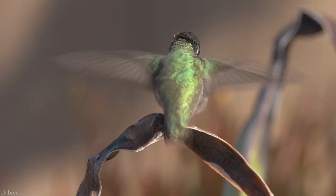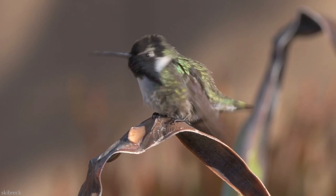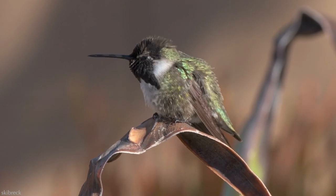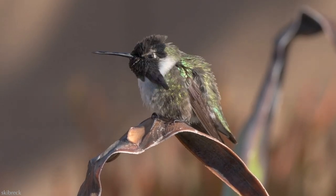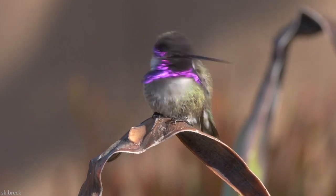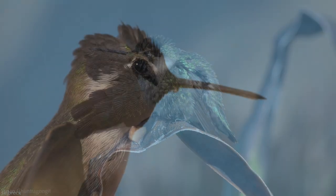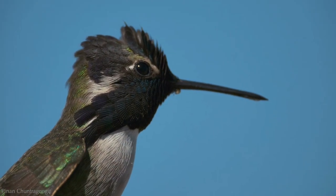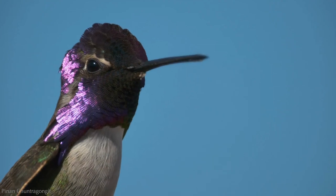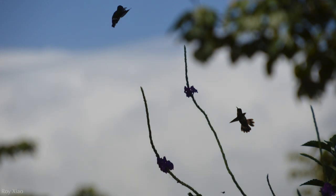Territory defense may occur during any time of the year, but most definitely during the breeding season. The male perches on the perimeter of his territory and makes a high-pitched whistle to warn potential intruders to stay away. Within his boundaries are abundant sources of nectar-rich flowering plants. When it comes time for courtship, the male performs what is known as the looping, dive, and whistle display. Occasionally this serves as a threat display to another male, but most often it is performed to attract a female.